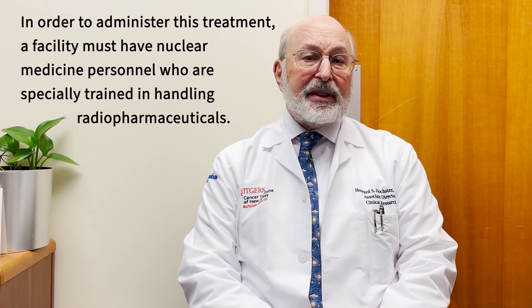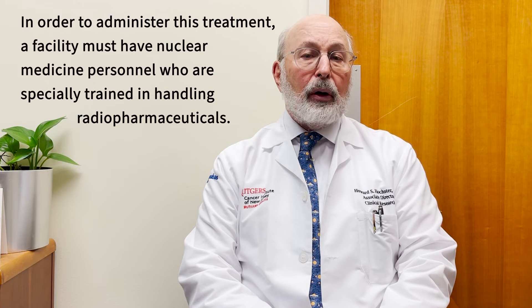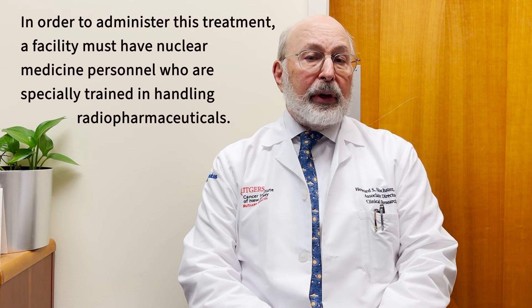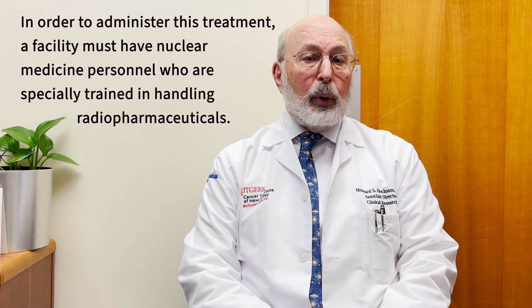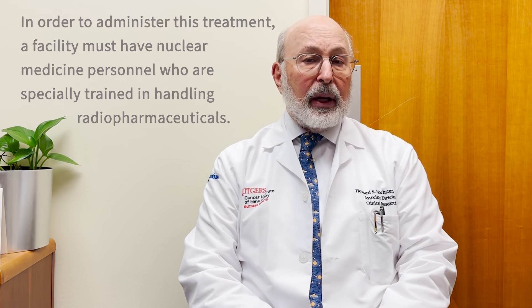When it comes to treatment with Lutetium-177 PRRT or Lutathera, we were the first in the state of New Jersey to use this treatment, and I believe we have more experience than any of the other sites giving it. Most importantly, this is one of a new approach of using peptides bound to radiation molecules to give targeted radiation therapy, and we continue to do clinical trials to improve this treatment as well as other similar treatments.